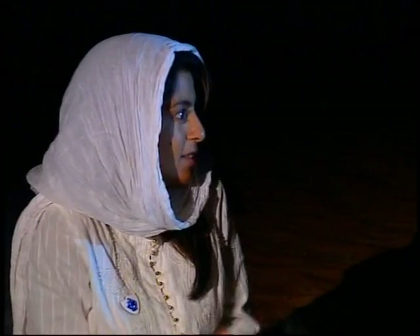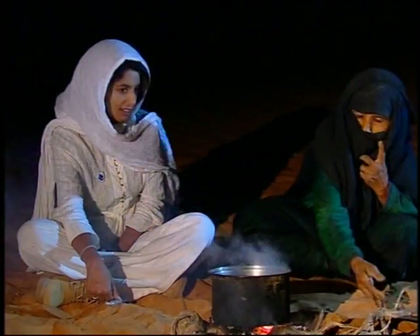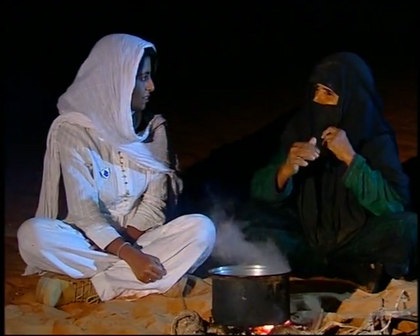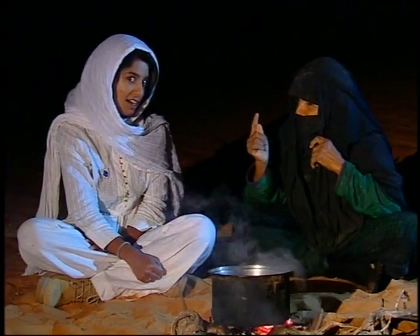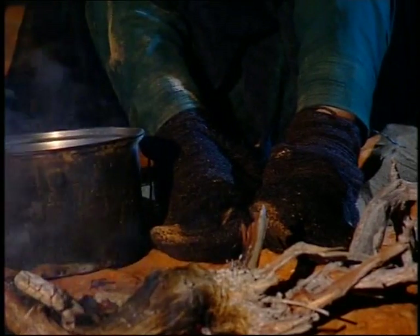So Sheikha, have you ever been bitten by a snake or a scorpion or had any dangerous encounters with any creatures of the desert? 'I once saw a horn viper. It was really big. So I cut it - chop chop - into two pieces.' Oh, you're brave. She was telling me earlier that she weaves her own socks, which are pretty cool. She calls them scorpion socks and she believes scorpions are allergic to them, and she keeps them on all night. Let's hope we don't get bitten by any scorpions tonight.